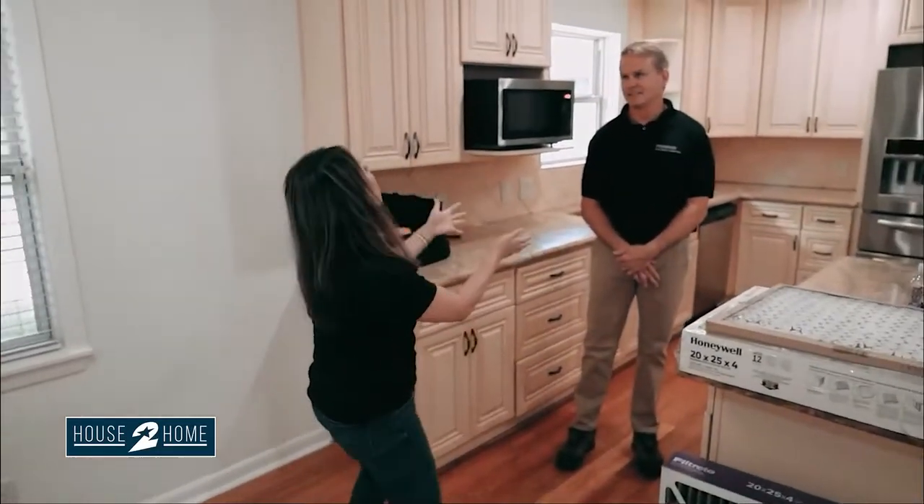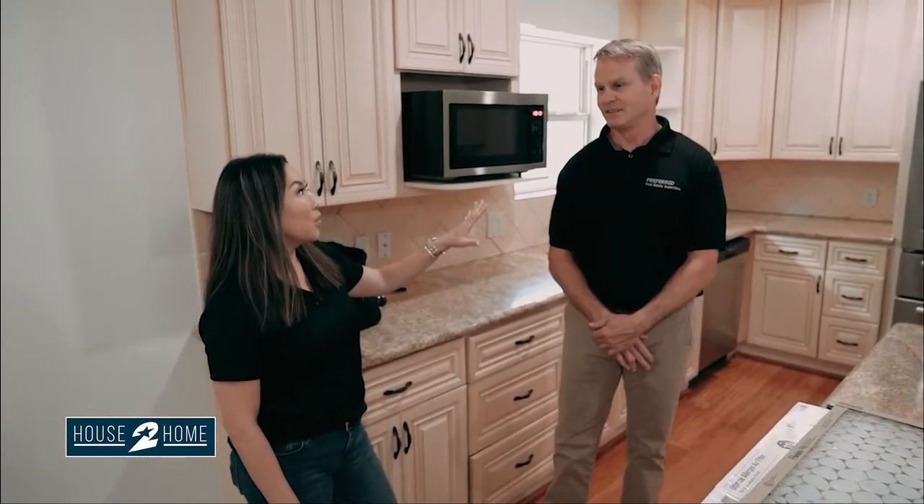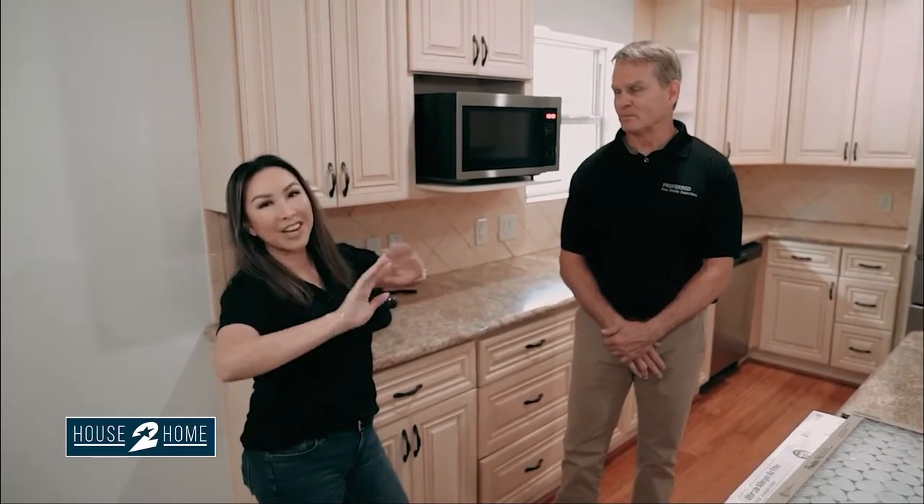Welcome back, sellers. If you're thinking about putting your home on the market, there are definitely things you want to consider fixing because they will get flagged on the inspection report. I want to bring in my friend Jeff Owens with Preferred Real Estate Inspections — he's actually inspected this house, which is my listing. Five things we really need to consider fixing before we put our house on the market. Let's start with the AC, because that gets flagged every time.